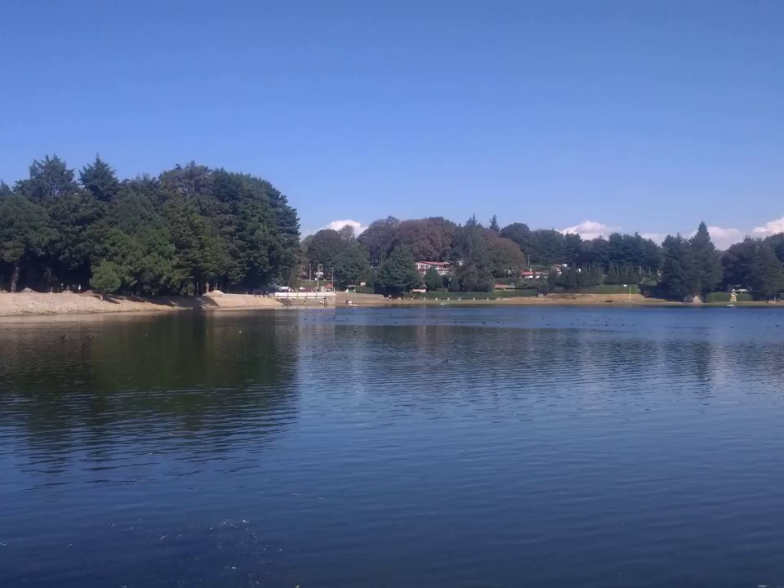Among the 25 microgreens tested, red cabbage, cilantro, garnet amaranth, and green daikon radish had the highest concentrations of vitamin C, carotenoids, vitamin K, and vitamin E, respectively. In general, microgreens contained considerably higher levels of vitamins and carotenoids — about five times greater than their mature plant counterparts — an indication that microgreens may be worth the trouble of delivering them fresh during their short lives.